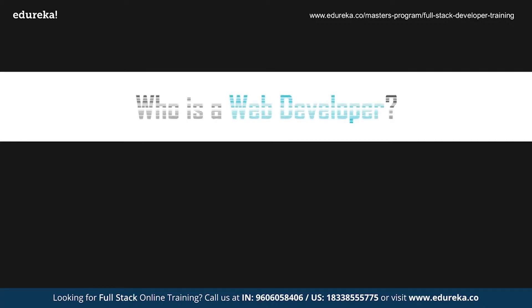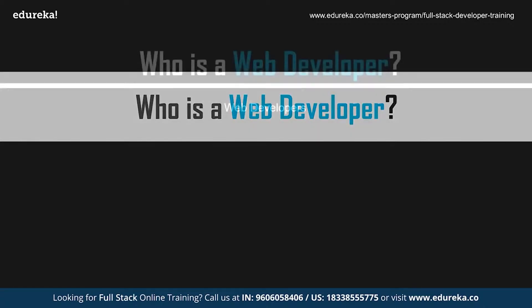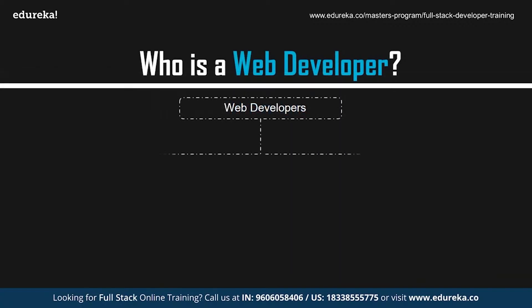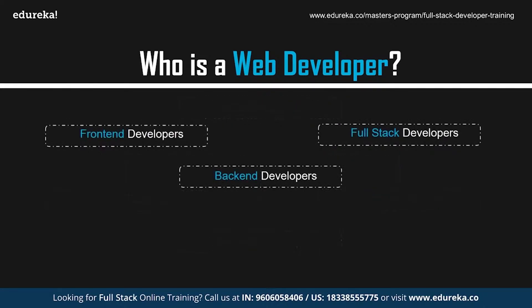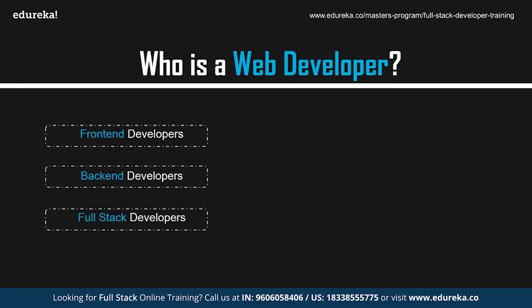Who exactly is a web developer? In general, professionals who create websites and web applications are known as web developers. These professionals make use of various methodologies to create websites. The applications created earlier followed the traditional web application model. Today, web applications are mostly single-page applications compatible with both desktops and mobiles. Web developers can be of three types: front-end, back-end, and full-stack developers.